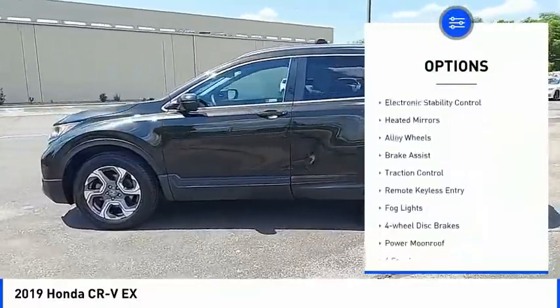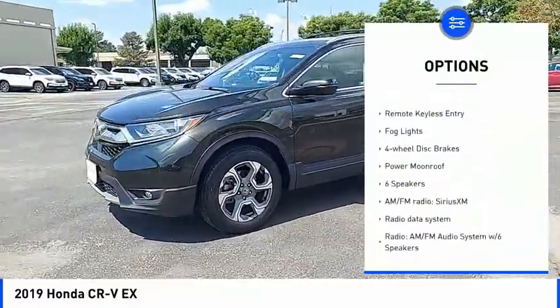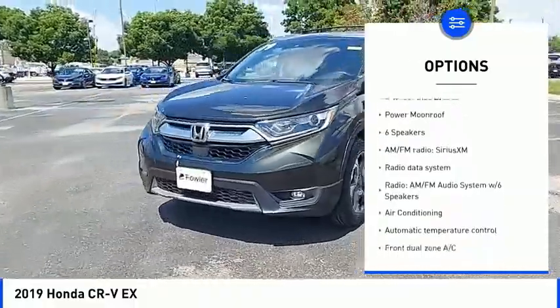Blind spot monitor, electronic stability control, heated mirrors, alloy wheels, brake assist, traction control.